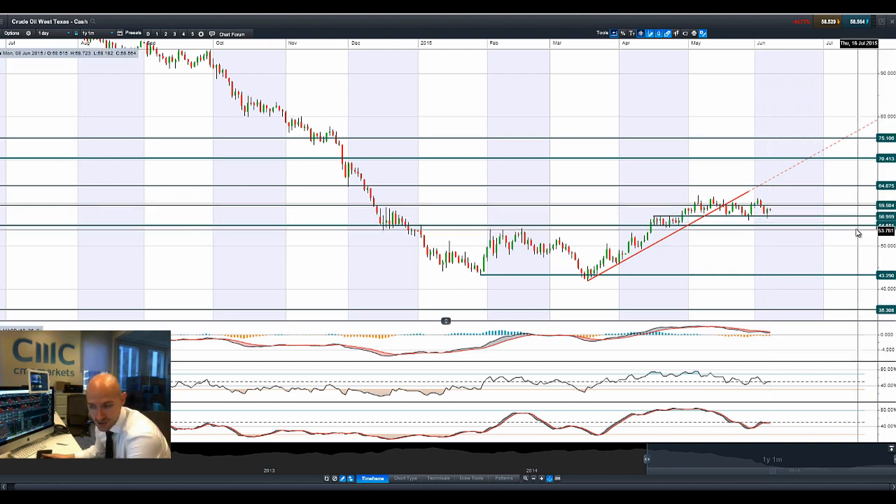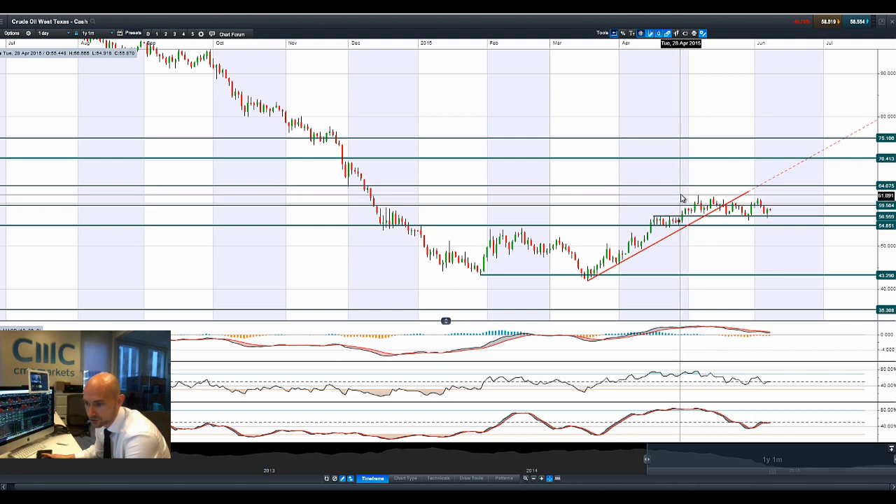$57 is the potential support level and the other technicals are pretty flat. This has been in sideways action for a month and a half, so you've got potential resistance around $62 and short-term potential support around $57.